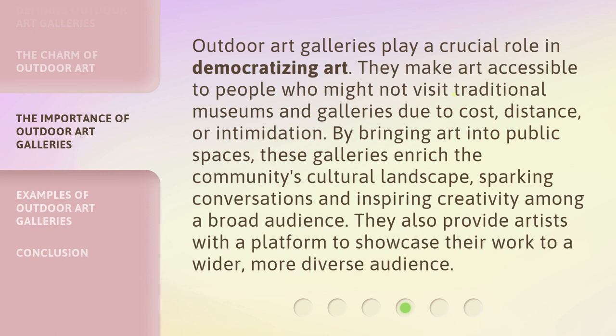Outdoor art galleries play a crucial role in democratizing art. They make art accessible to people who might not visit traditional museums and galleries due to cost, distance, or intimidation. By bringing art into public spaces, these galleries enrich the community's cultural landscape, sparking conversations and inspiring creativity among a broad audience. They also provide artists with a platform to showcase their work to a wider, more diverse audience.